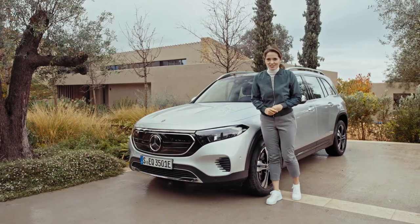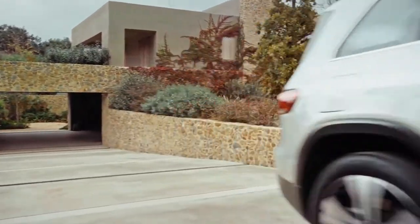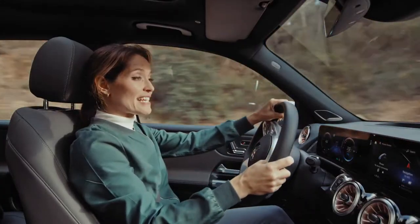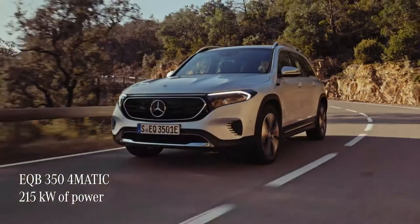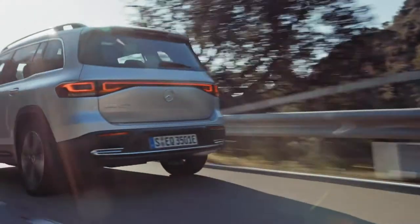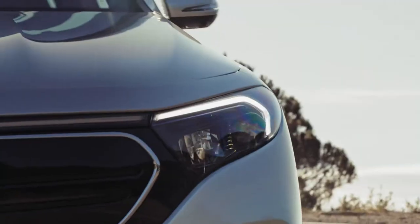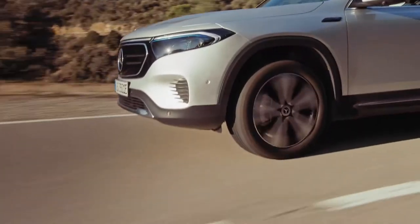Now it's time to see what the EQB is like to drive — let's hit the road. Mercedes launched their first premium SUV in 1997 with the M-Class, and this EQB with its all-electric drivetrain carries on that illustrious tradition. This EQB has 215 kilowatts of power and it is truly thrilling to drive. The EQB's 4MATIC all-wheel drive system distributes power to the wheels that need traction the most in all manner of driving conditions, so whatever the weather or road surface, the car will improve traction and driving stability.